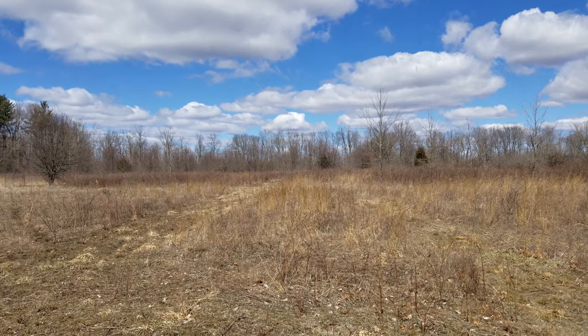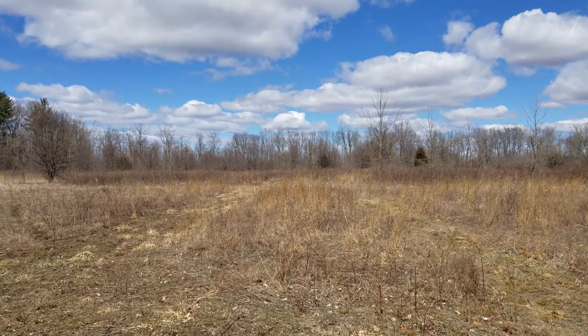The previous owner of this property, when he dug his basement, he piled up all the basement dirt out in the field — out yonder in the abyss. So I thought to myself, why pay for dirt when you can just haul your own?